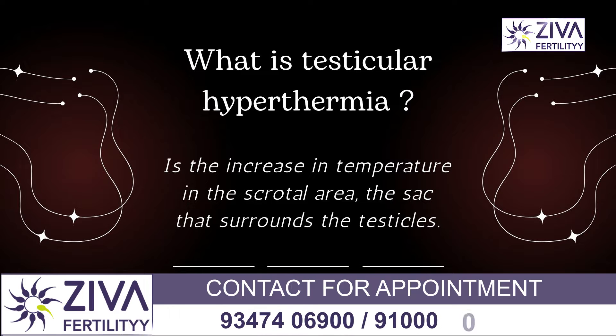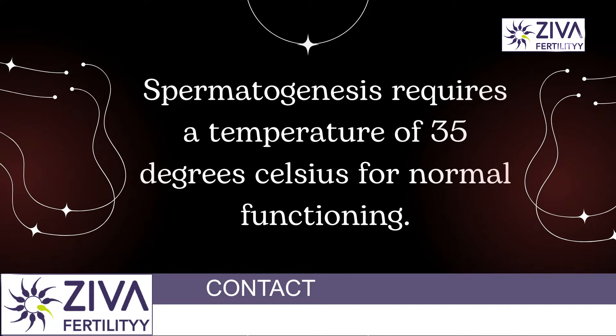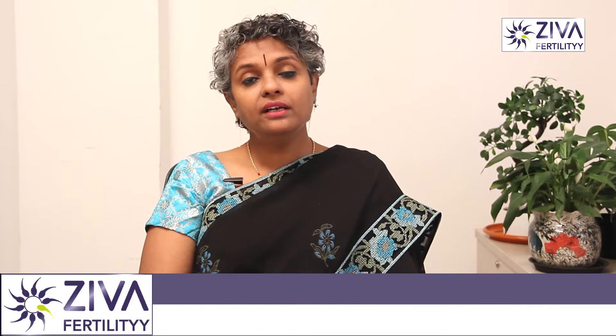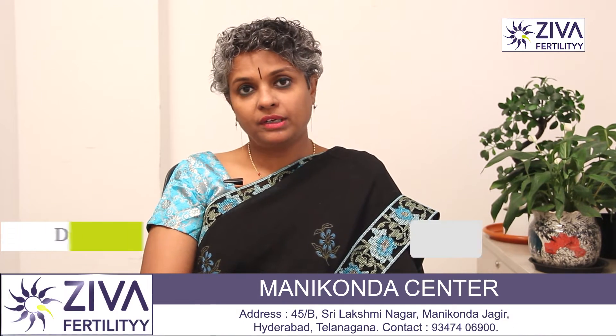Testicular hyperthermia is an increase in temperature of the testes. The normal body temperature is 37 degrees centigrade, which is proper for normal body activities. But for spermatogenesis, the temperature required is 35 degrees, which is why the scrotum or testes is located outside the body. At 35 degrees centigrade, spermatogenesis is normal. When temperature increases in the testes, spermatogenesis can be compromised. This phenomenon is called testicular hyperthermia, which can lead to lack of spermatogenesis or poor quality of sperms.